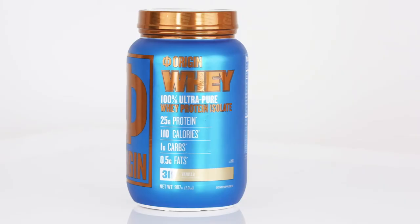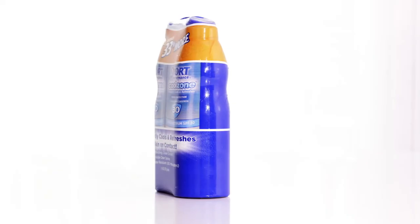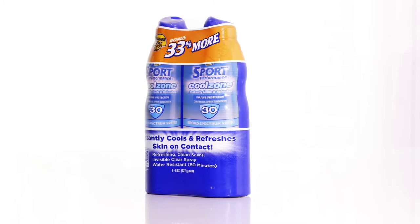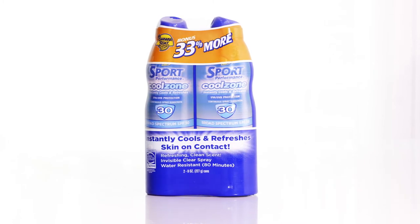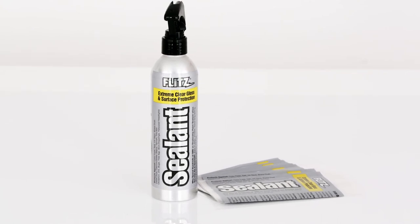We are selling anywhere from nutraceutical supplement type products. We also do many different multi-pack projects for Costco and Sam's Club. Whenever you're putting two packages together for a buy-one-get-one-free or a bonus package, we do a lot of that as well.